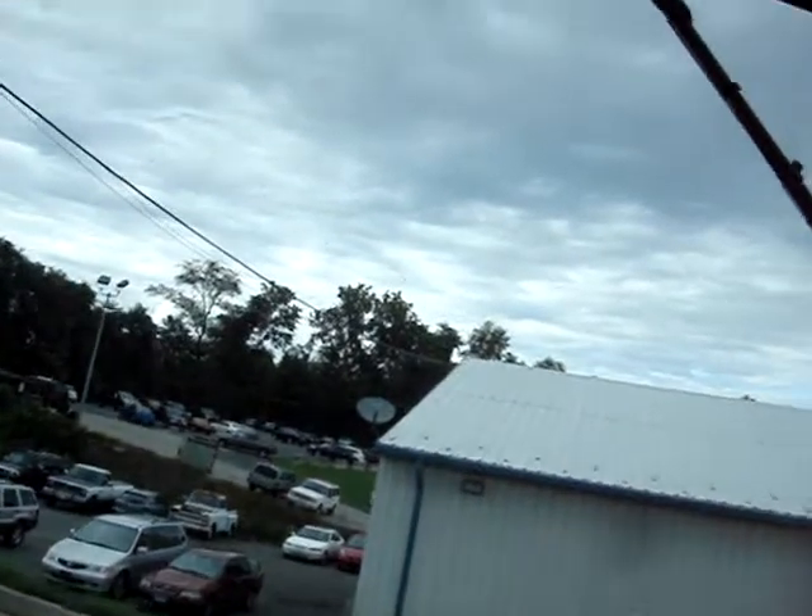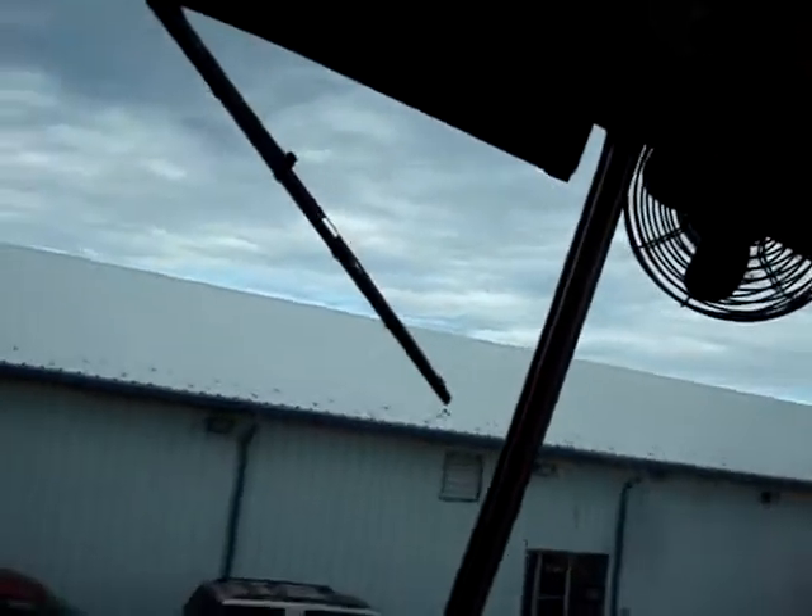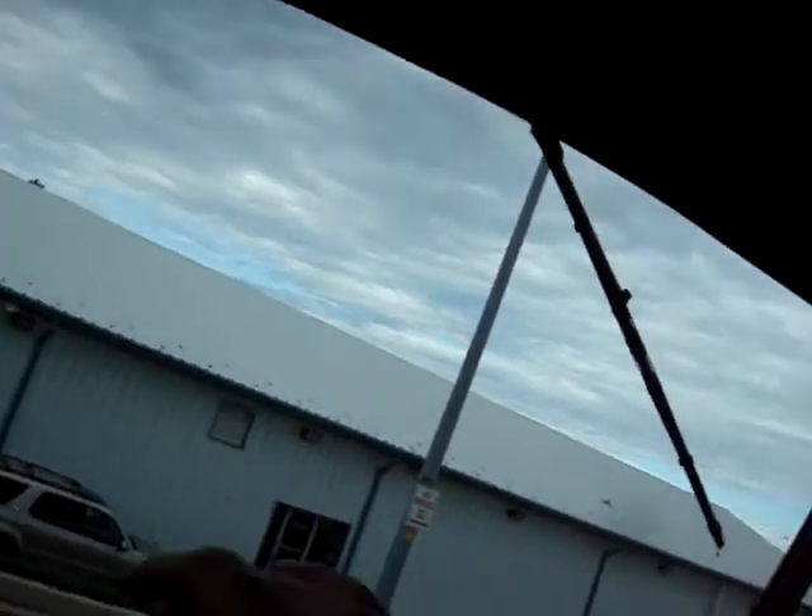It does have a crack in the passenger side window. Maybe that doesn't affect the inspection in your state because it's not in the driver's view.